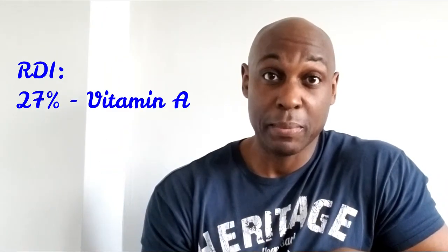And when we're talking about your recommended daily intake of vitamins and minerals, you get 27% of your vitamin A, 5.4% of your vitamin C, 2.6% of calcium, and 2.4% of iron.